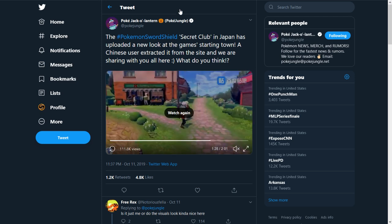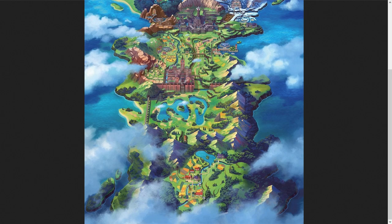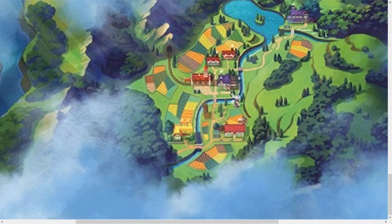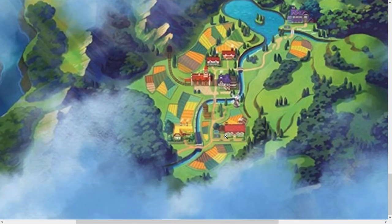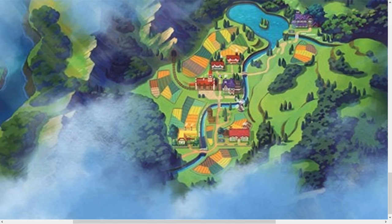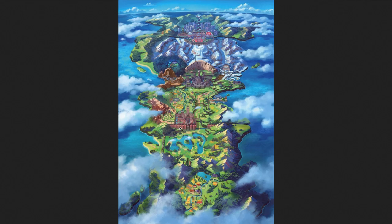So yeah, this is definitely the starting town. I think I've seen this bridge and staircase area on the map before. Zooming into the map, I think that is right here. He walked to the professor's lab. Actually, maybe it wasn't this town down here — maybe that map was released earlier and doesn't have all the information, or maybe this building right here is professor's lab. Hm, it's interesting.